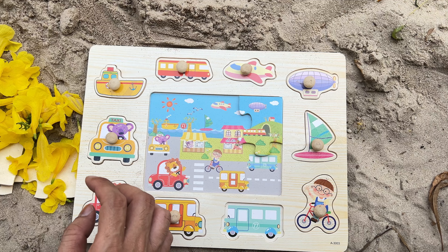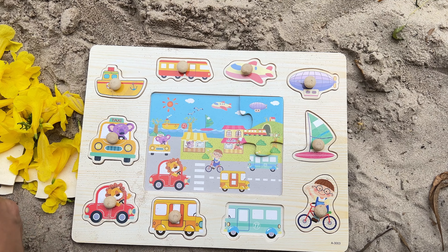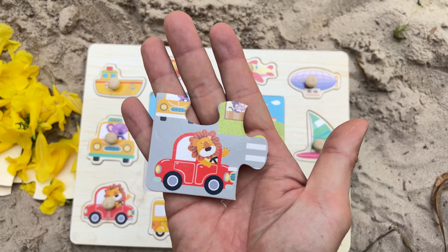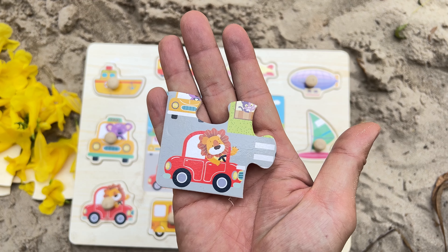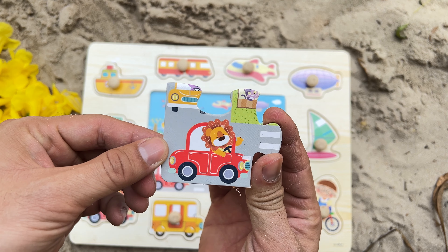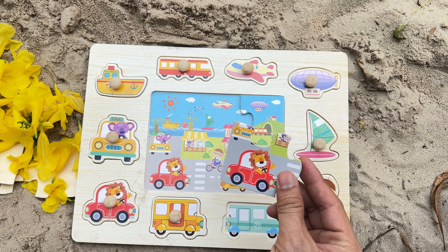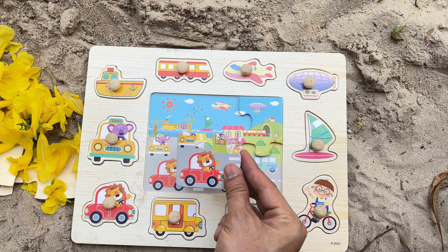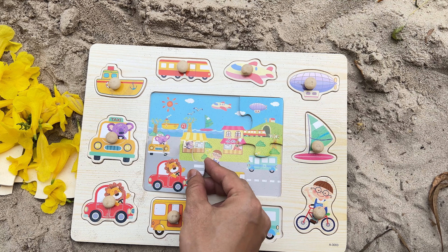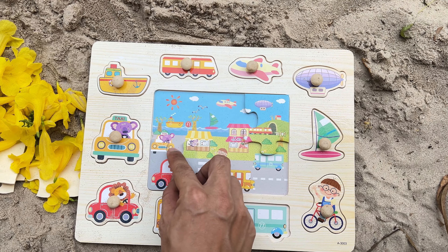We're looking for the next puzzle piece to complete the larger picture. This puzzle piece reveals a car. Now, let's find a matching piece to fit in. Is this the right place to set it? Excellent work! It's a perfect match for this spot.